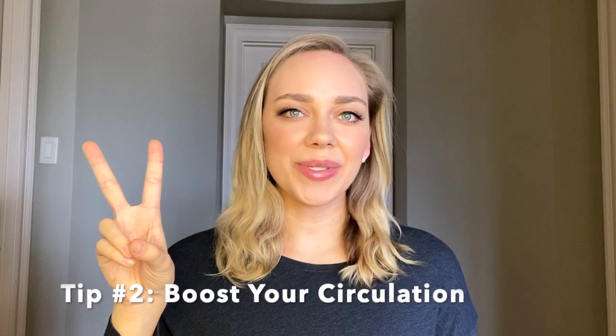Tip number two: boost your circulation. Most of us sit for long periods of time throughout the day, which can cause blood and energy to stagnate within our bodies and cause poor circulation. But if you can get your blood pumping through all parts of your body head to toe, you can naturally raise your immune system.